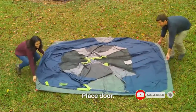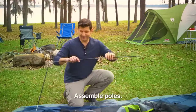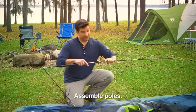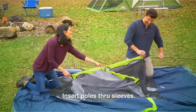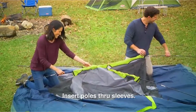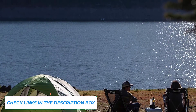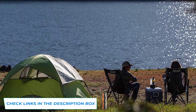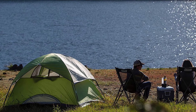Four people can comfortably sleep in this Sundome. The bathtub floor provides extra strength for all your outdoor recreation needs. The coated fabric keeps you dry in any rain. It has a large front door in the shape of the letter D. This tent is 9 feet by 7 feet.